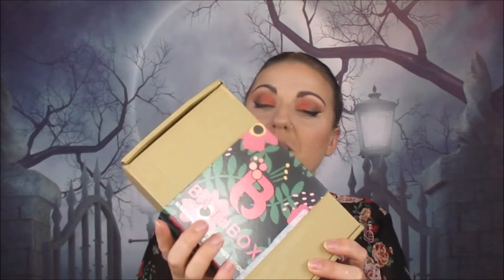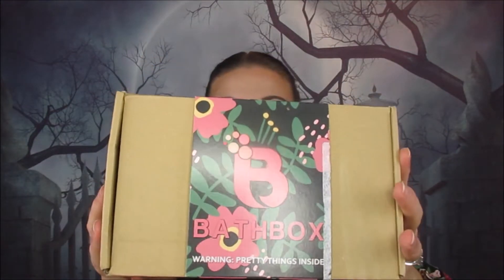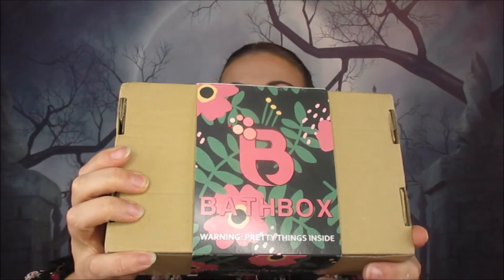There is something slightly different about bath box this month. Usually bath box comes with a box with a design printed all over it, but this time it has a little sleeve over the top. They are trying to be better for the environment by minimizing impact and making bath box easier to recycle. They've gotten rid of the bigger bulkier box - it's a more slim-lined box with a sleeve over the top. It still says 'warning: pretty things inside'.